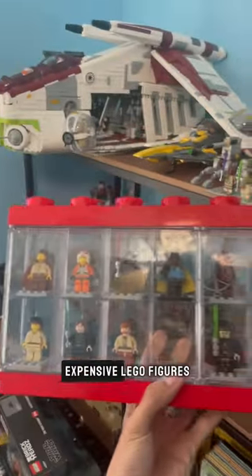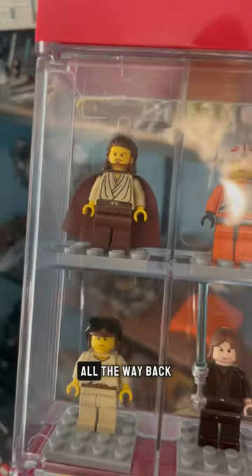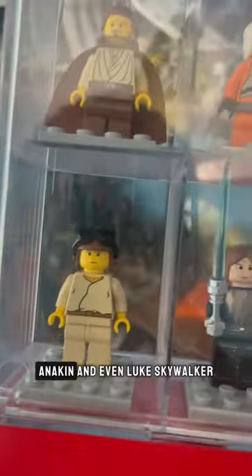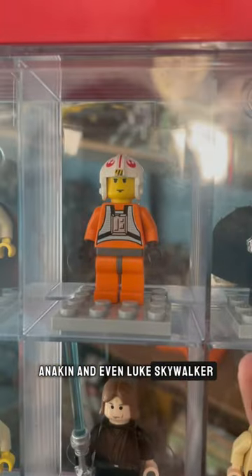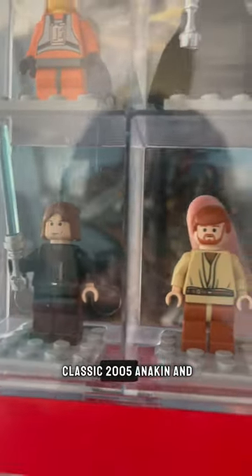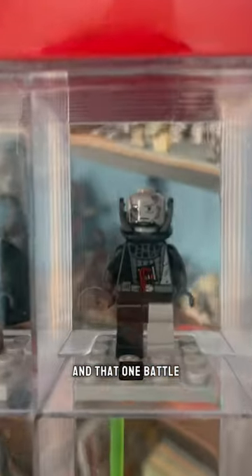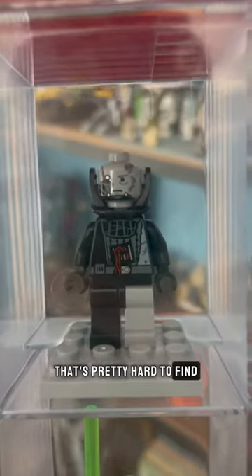This is where I keep my rare and expensive Lego figures. This case has figures from years all the way back to 1999 with the Qui-Gon Jinn, Anakin, and even Luke Skywalker. We also got the classic 2005 Anakin and Obi-Wan figures and that one battle damage Darth Vader that's pretty hard to find.